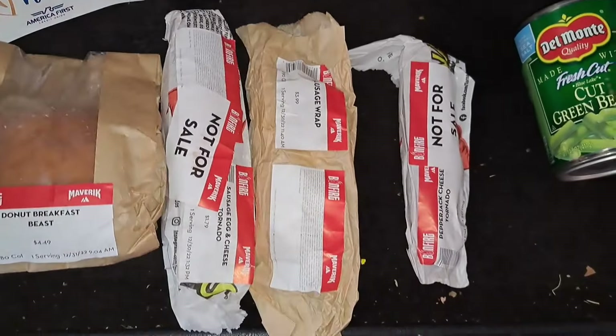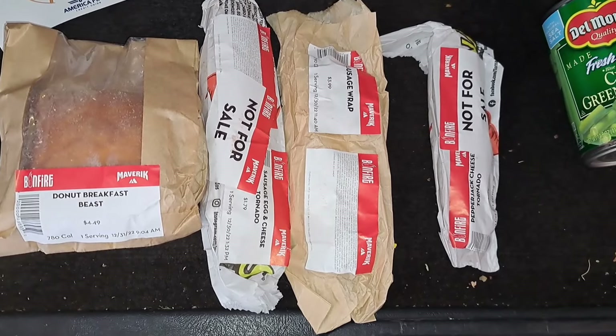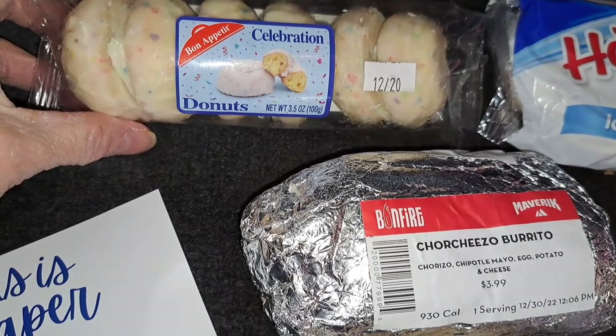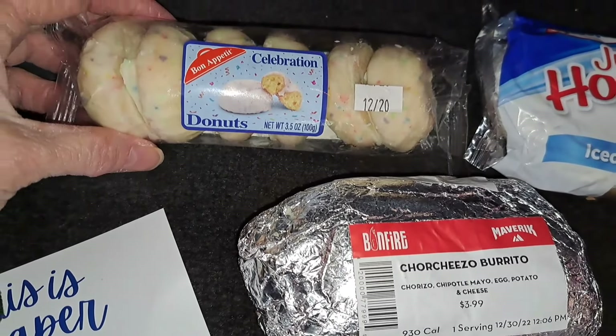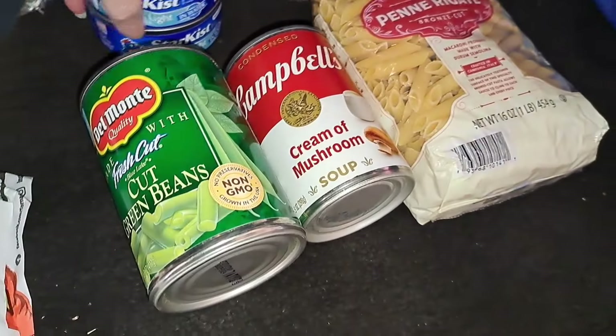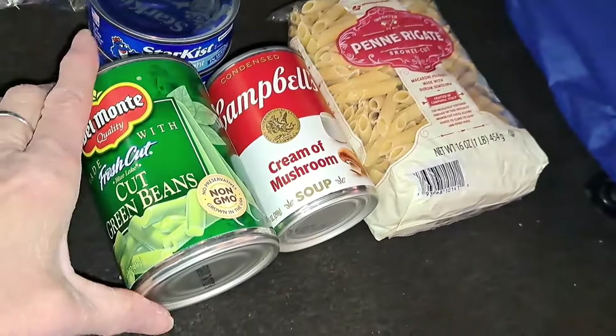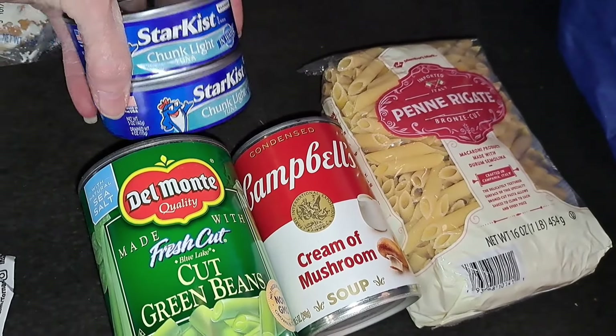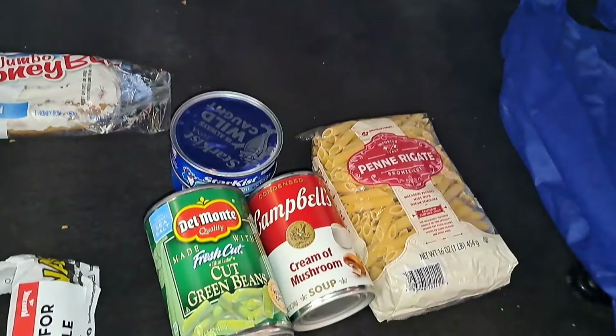These are all from the local mini mart and they've been frozen. Then there are celebration donuts — Cody's gonna like those — and a jumbo honey bun. This looks like a complete meal that was in a little reusable grocery bag: green beans, cream of mushroom soup, pasta, and tuna — probably to make a tuna casserole.